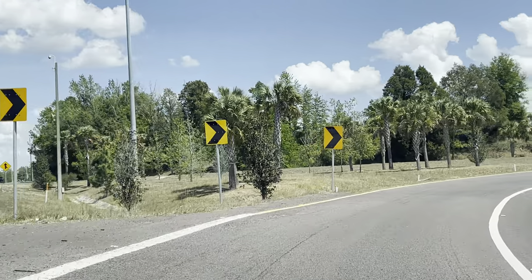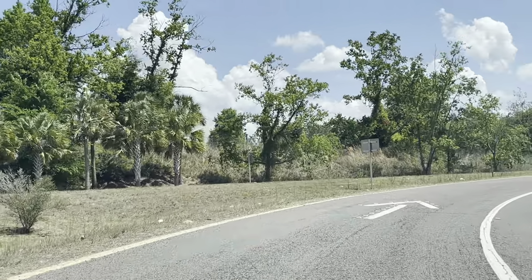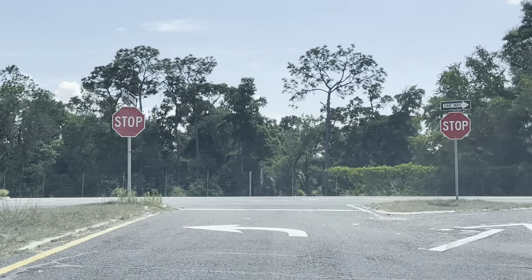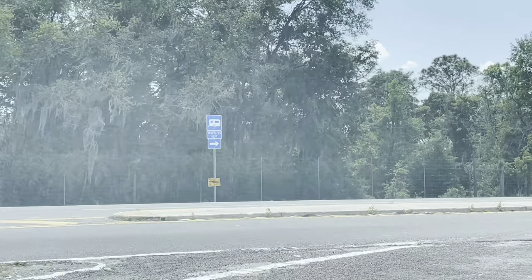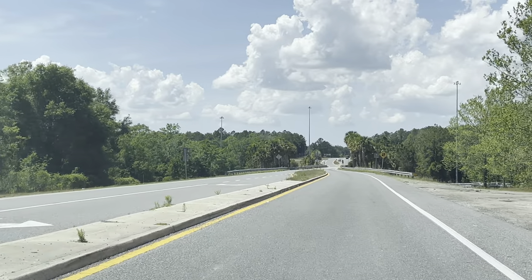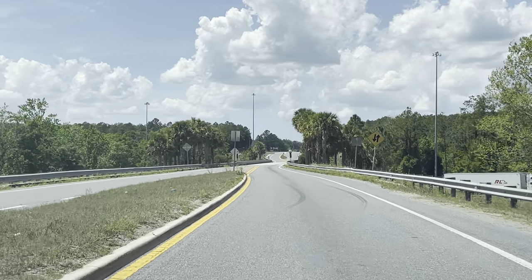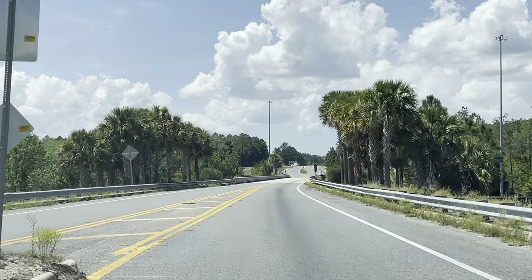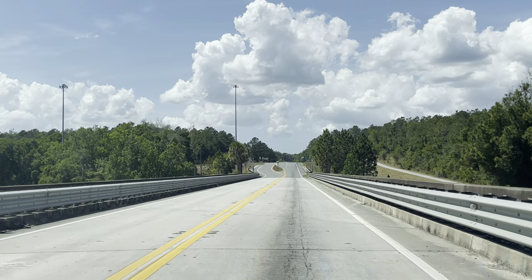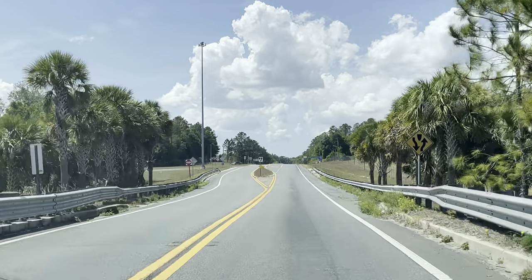What's up everybody, welcome to exit 293. I'm going to give you guys a drive through one of the most beautiful rural places in the entire state of Florida. You guys are going to see a beautiful area — this is right off of Interstate 75, but you would never guess how beautiful this part of Florida is until you explore it. We're going to explore a gorgeous little part of Florida that most people don't even know exists.